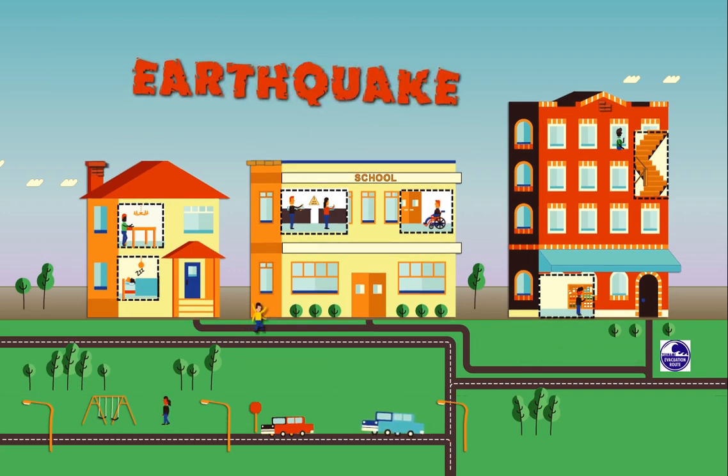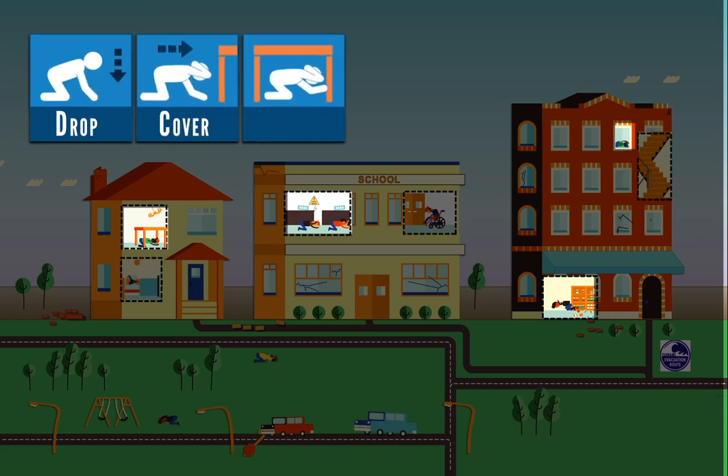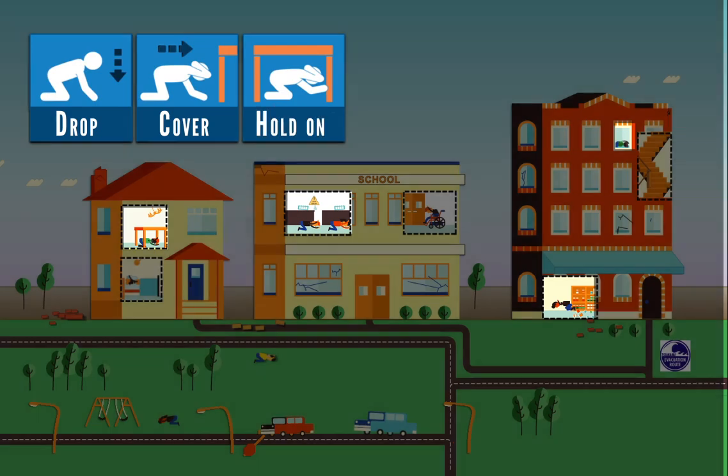If you are inside a building, do not run outside. Drop, cover, and hold on. Drop to your hands and knees. Take cover under something sturdy and cover your head and neck, and hold on until the shaking stops.